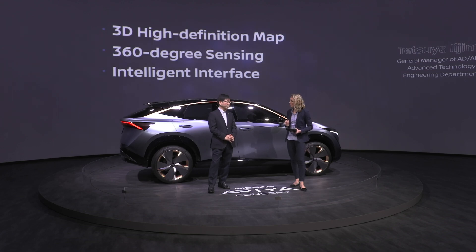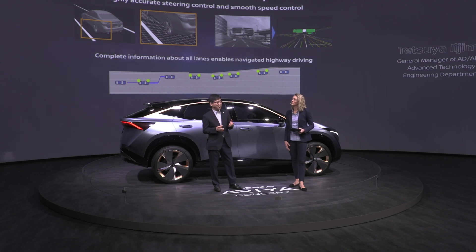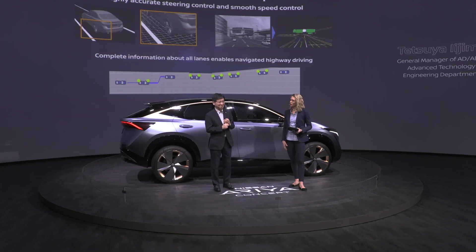Let's start with the 3D HD map. The 3D HD map contains super precise road structure, such as curvature, slopes, and lane dividers, as well as information on speed limits and road signs. Knowing that information in advance, extremely precise steering control and smooth speed control become available.